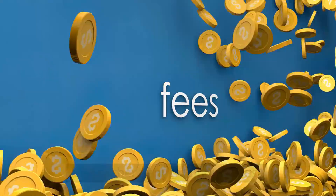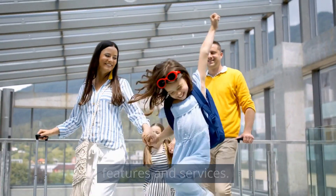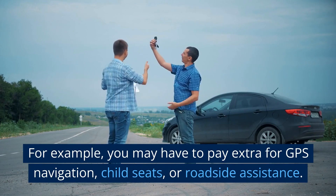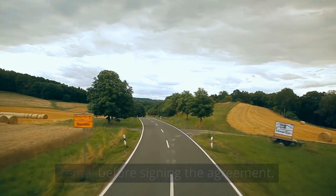Are there any additional fees? Most rental car companies will have a base price, but there may be additional fees for certain features and services. For example, you may have to pay extra for GPS navigation, child seats, or roadside assistance. Make sure you understand the full cost of your rental before signing the agreement.